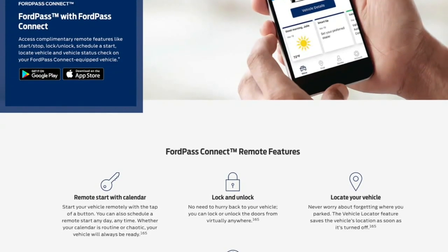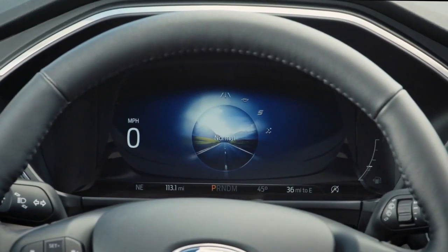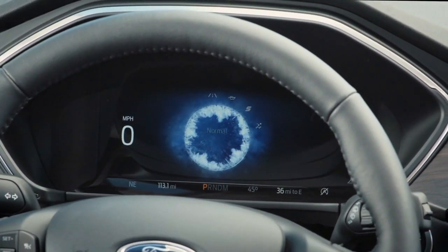You can control lock, unlock, start, stop, and see the location as well as tire pressures — it can even help you with parking.